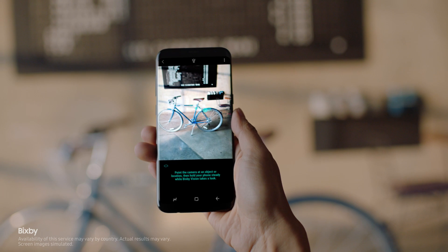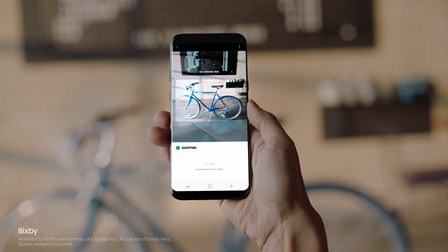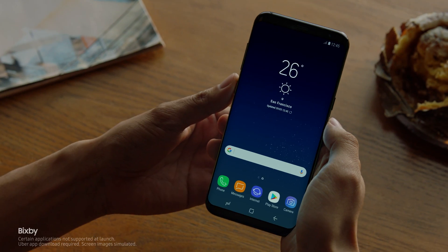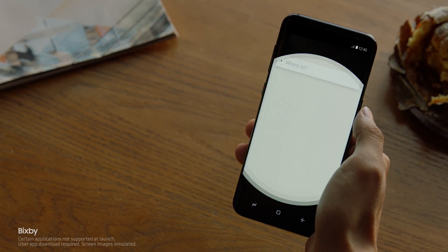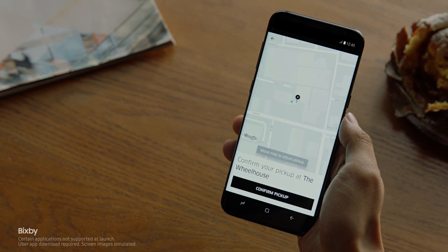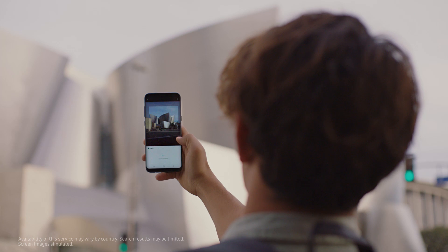And if you find something you like, Bixby analyzes it and provides information without having to type a single word. Bixby evolves as it learns your routine, so you'll have the right content just when you need it. Bixby also gives you information on what you're looking at and will recommend places to go.